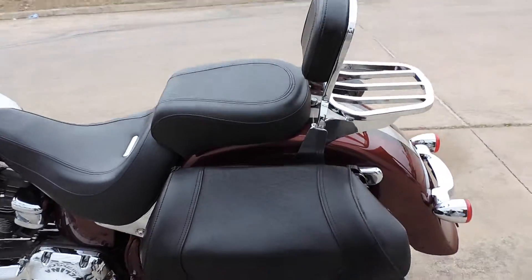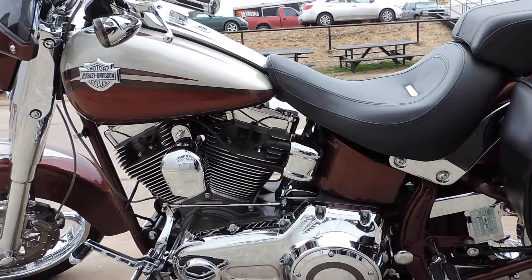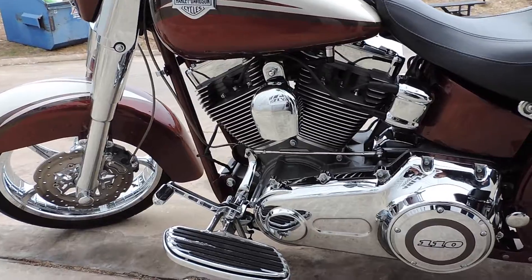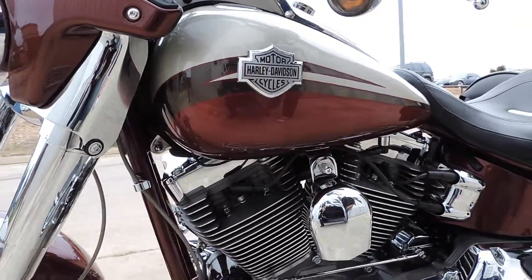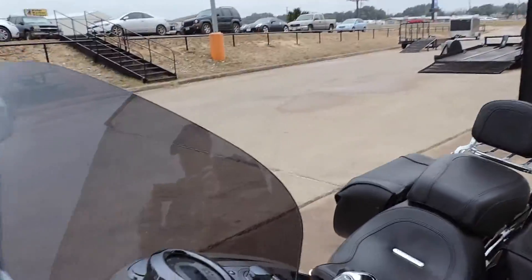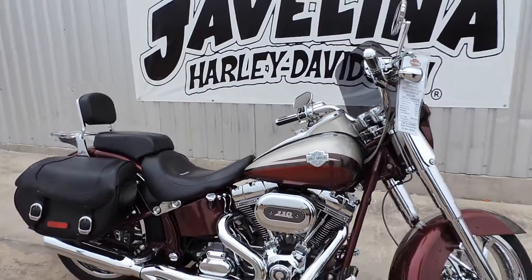Just a gorgeous bike. Around the left side of the bike, the saddlebags are detachable. You've got a chrome outer primary with the 110 primary cover, matching footboards to match the grips, matching shifter peg, billet shifter arms — just an awesome color combination, awesome bike. And that is our Bike of the Week. Thank you for tuning in.